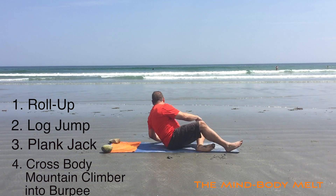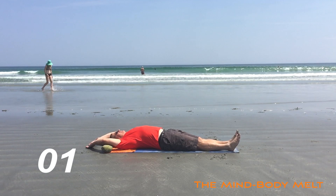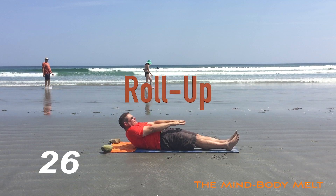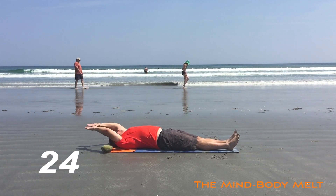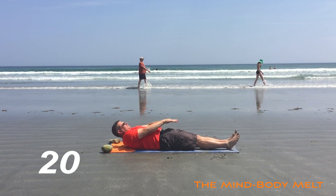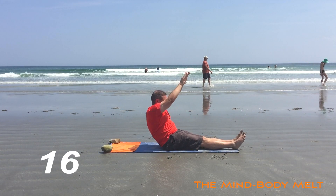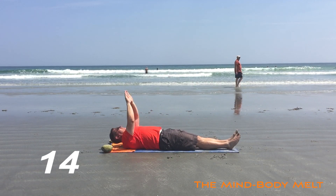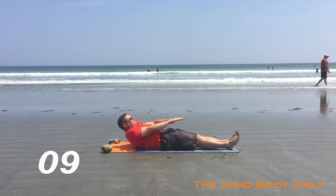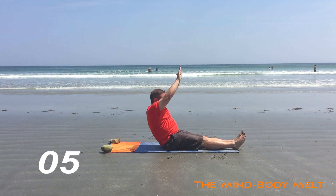Starting with the roll up. 3, 2, 1 and begin. So as you can see, it's an ab crunch — your arms are up in the air, you come up and then you reach up again. Come to the crunch and then reach up. Form is great, pace is perfect, keep that going. Great extension. Inhale back, exhale as you come forward. 5 seconds.